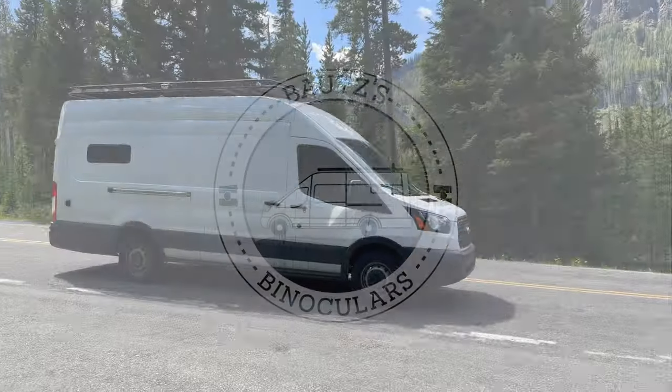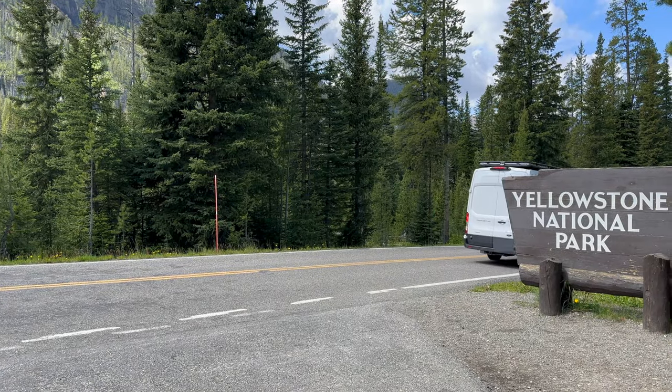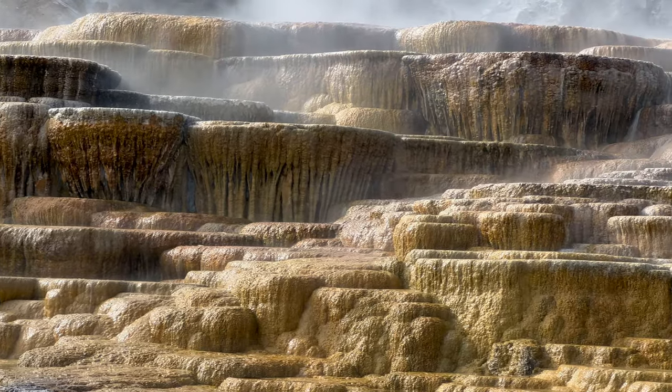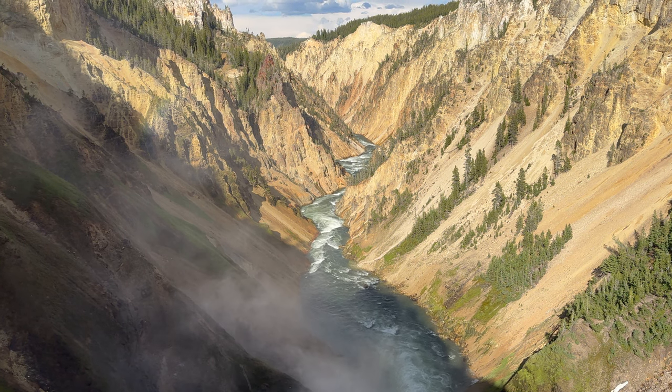This is Bounce's Binoculars featuring Yellowstone National Park. Along with being the world's first national park, Yellowstone is known for its bison herds and geothermal features like Old Faithful. In our opinion, this park offers the best wildlife viewing out of any national park.